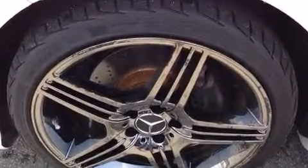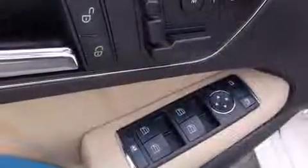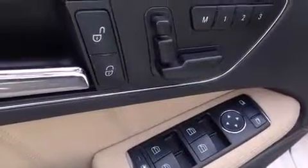Multiple drivers will appreciate the memory system, keeping track of unique seating, steering wheel, and audio settings and positions, as well as other features.